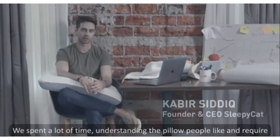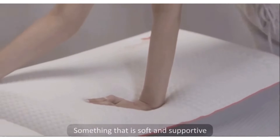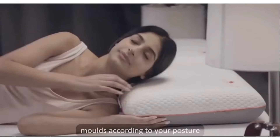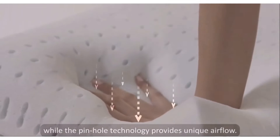After a lot of research, we are hoping to have created a pillow that has it all — something that is soft and supportive and has all the qualities you would want.